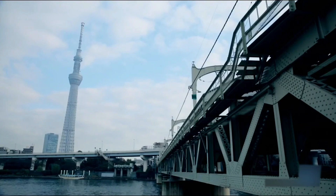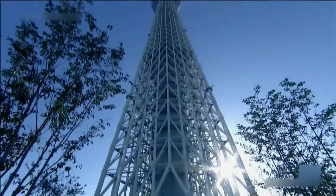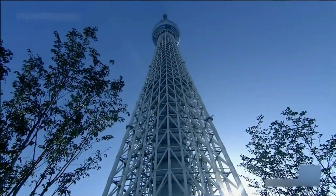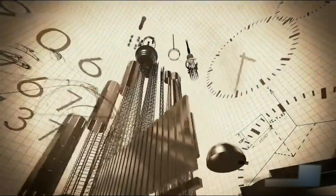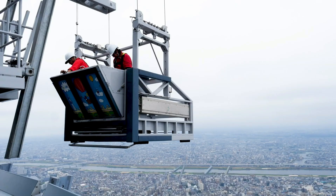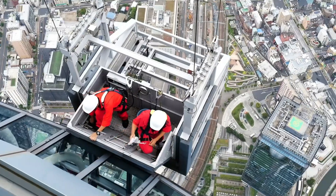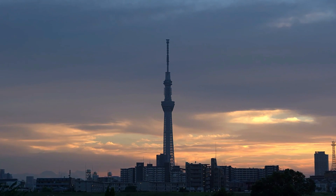Now picture this: as you gaze up, you'll notice something pretty cool. The tower isn't just a boring straight-up shape. It starts as a sharp-edged triangle and gradually transforms into a sleek circle as it climbs to about 300 metres. It's a symbol of resilience, blending strength and elegance to stand tall, no matter what nature throws its way.